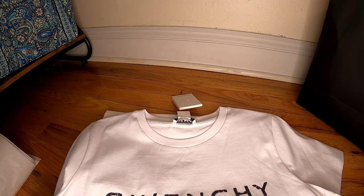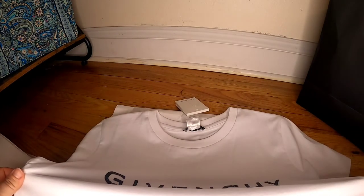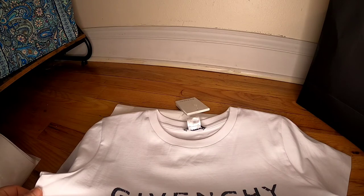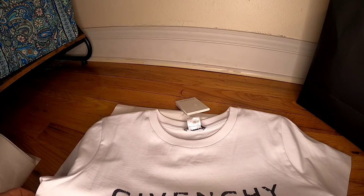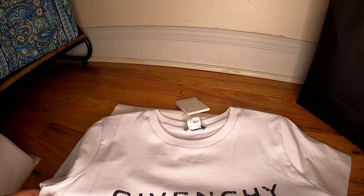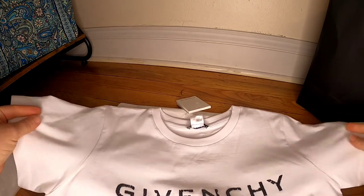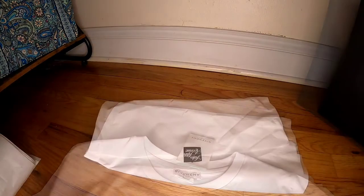I also looked at t-shirts from Fendi — they run really oversized. I tried some on and they were much bigger than the Givenchy 12 plus. Fendi goes up to 14 or 14 plus but they're super big, and for me at 5'2" and 100 pounds, a 10-year-old size in Fendi would be fine. In Balmain you can go up to size 16 for an oversized look.